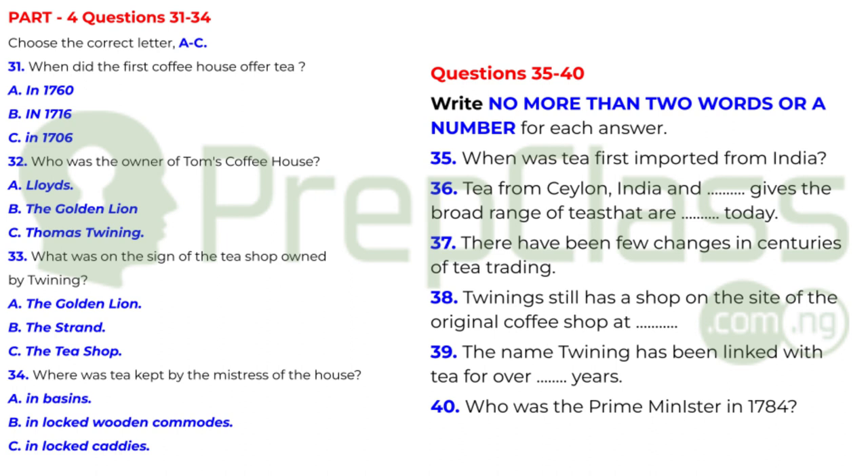There have been few changes in three centuries of tea trading. London is still the centre, and indeed Twining still has a shop on the site of the original Tom's Coffee House at 216 The Strand. The name Twining has been linked with tea for over 280 years. It was Richard Twining who, in his capacity as chairman of the dealers of tea, in 1784 persuaded Prime Minister William Pitt to reduce the high tax on tea, making the beverage more accessible to the general public. That is the end of part four. You now have half a minute to check your answers.